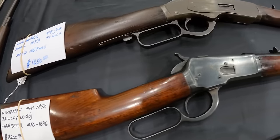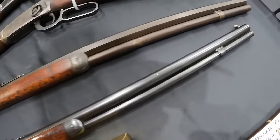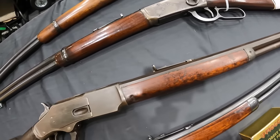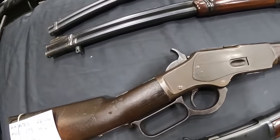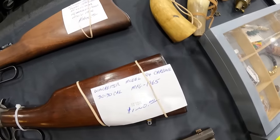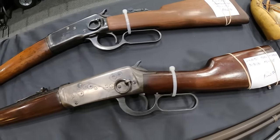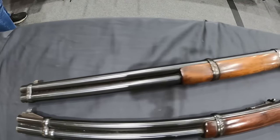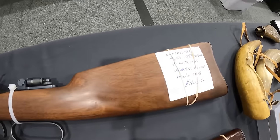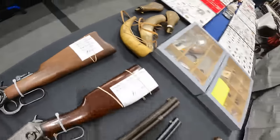Winchester Mod 1892, 32 WCF, $2,200, and we've got an octagon barrel in 44-40. Winchester 1873, $1,850, beautiful guns. Winchester 94 Carbine, 30-30, a thousand bucks. And we've got a Winchester Model 1894, 44 WCF, 44-40 with peep sights, $1,900, beautiful gun.